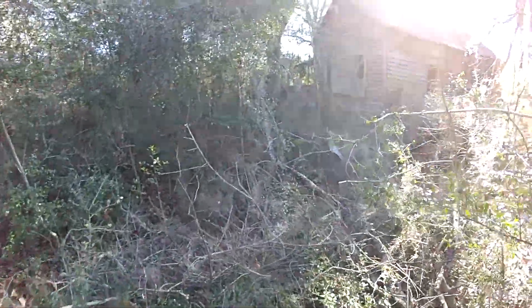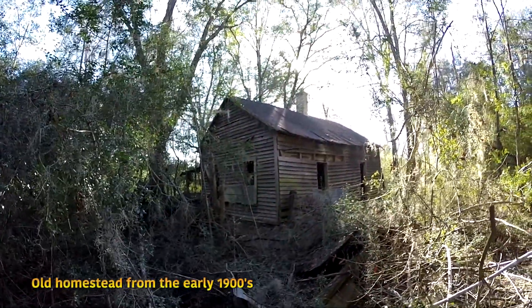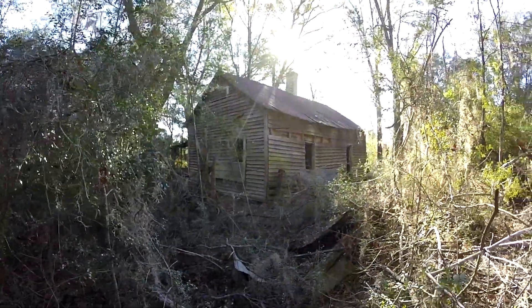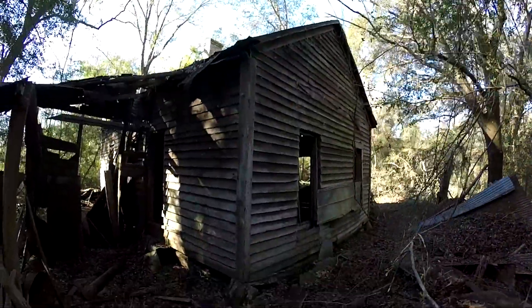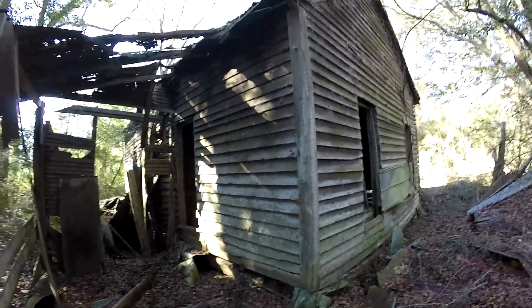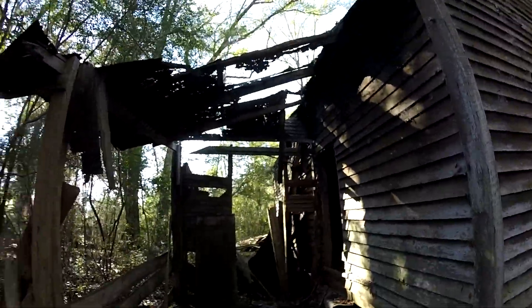A lot of debris in the area. I'll try to make my way in closer. You can tell it's been out here for quite some time. It's amazing — the structure is still standing after all these years. A lot of it is deteriorating.